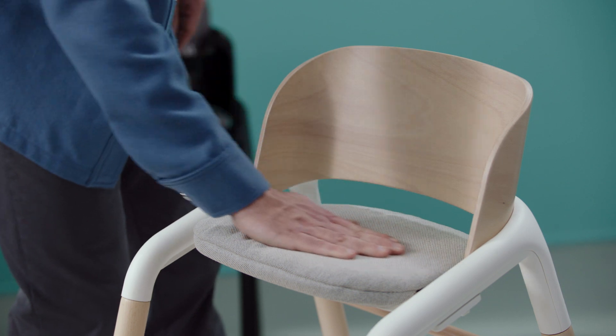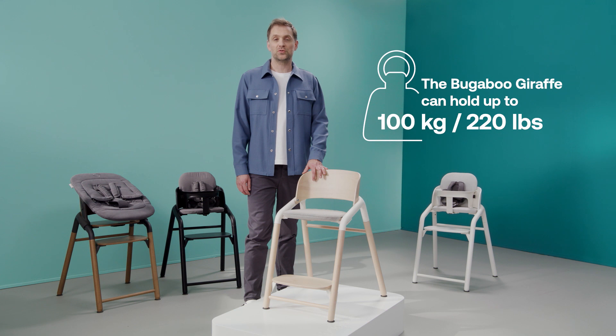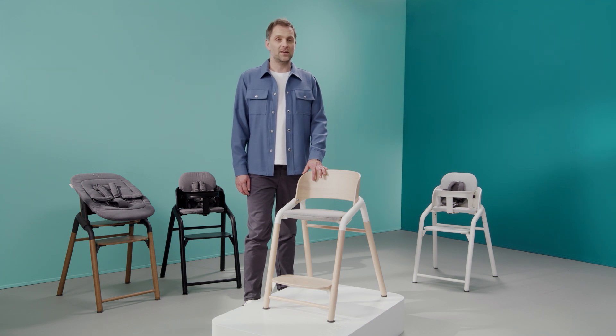They can also use the junior pillow for extra comfort. And as mentioned earlier, you can use the Giraffe as a normal chair if you want. The chair's capacity is up to 100 kilos or 220 pounds, so even adults can use it.